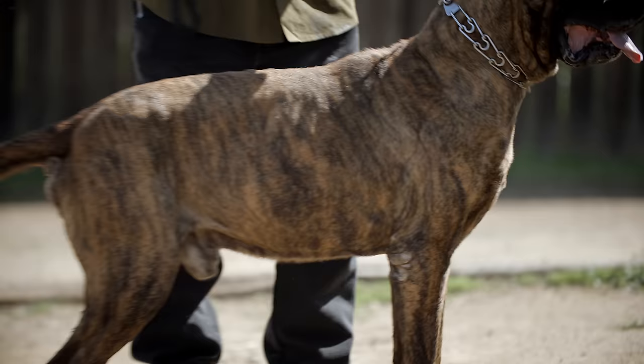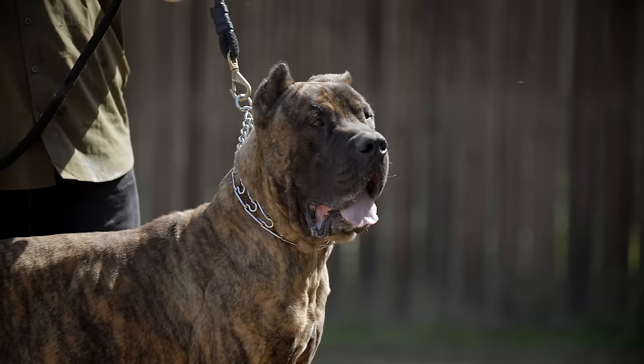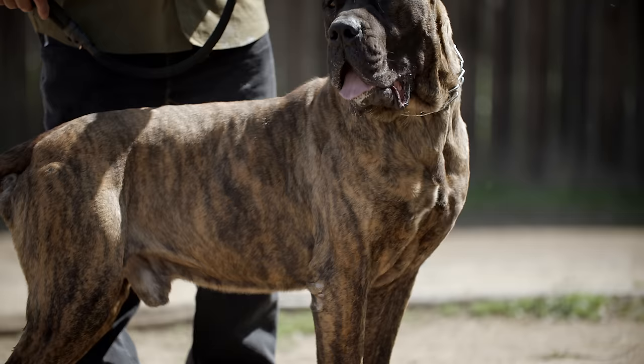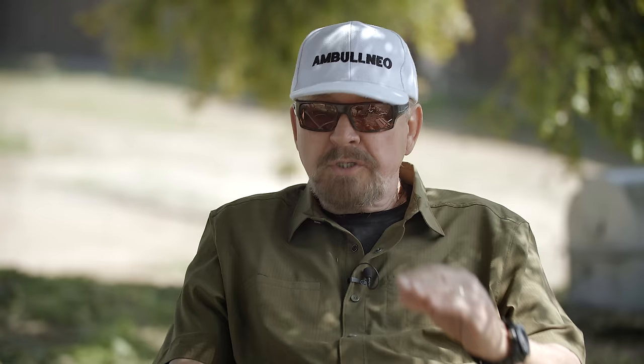What makes it such a great breed is it was bred as a guardian companion and they're fabulous with children. They know their place in the family — when dad's gone, the dog steps up. It won't try to knock anybody out of the pecking order. It knows its place, and when it's time to step up, it steps up. They're remarkable animals.